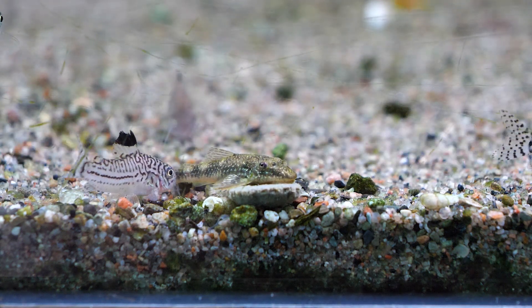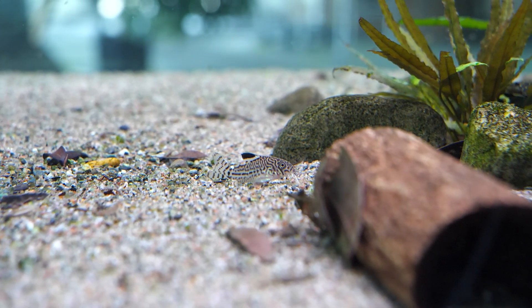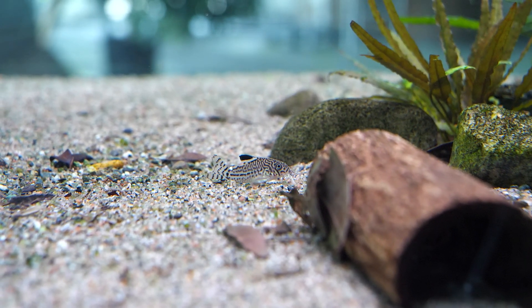This species is actually one of the founding fish in the aquarium hobby. The Corydoras julii has a long history in aquarium keeping and is a very popular species.